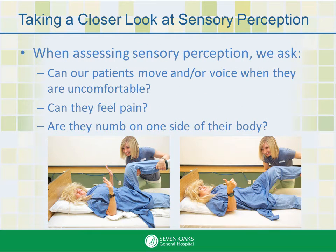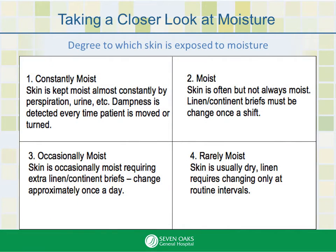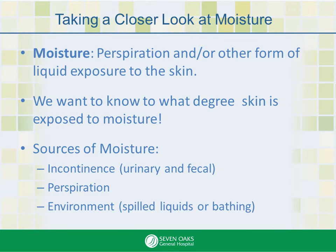It's important to watch for non-verbal signs of pain or discomfort. Next, the moisture section. Moisture could come from any number of sources: urine, feces, perspiration — which is a big one for some people — and fluids that are spilled or left behind after a bath. What's important is how much moisture the patient is exposed to.